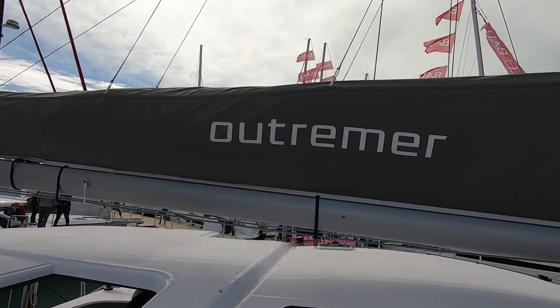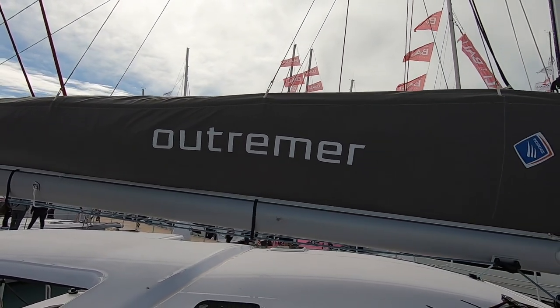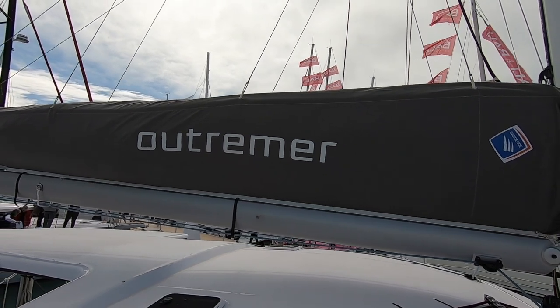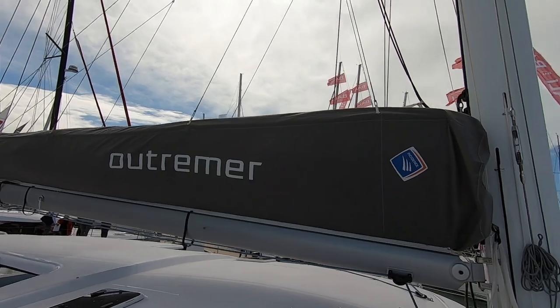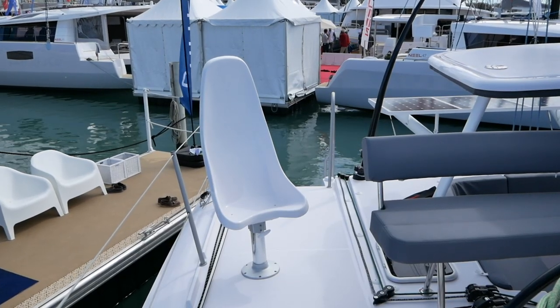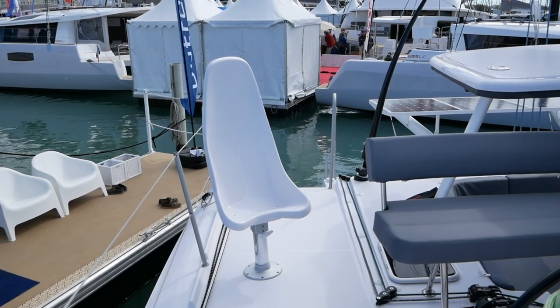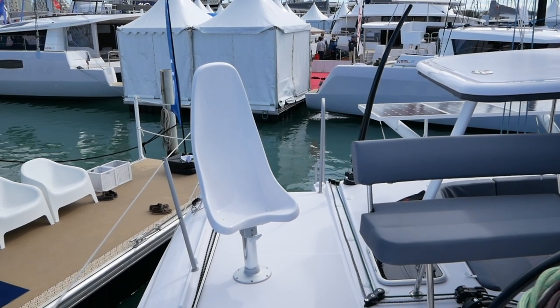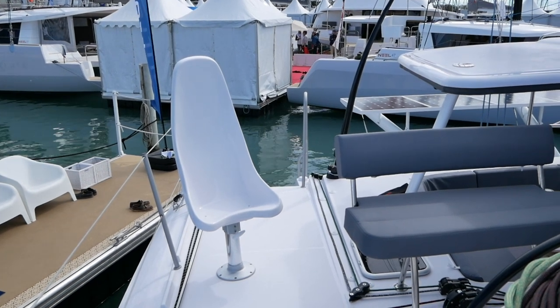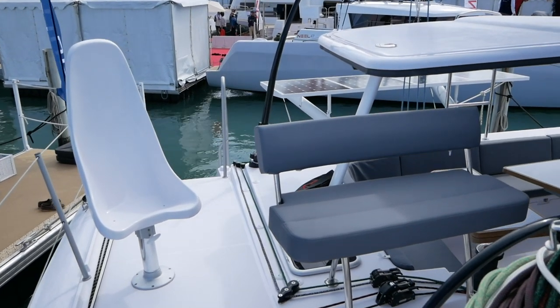Let's have a look at safety and design of this Outremer 51. I'm not going to lie, I'm a huge fan of this boat so I'm going to try and keep my points unbiased. Outremer are famous for these moulded outboard helm bucket seats. It is a fantastic thing to be able to feel the boat through a carbon fibre tiller, but I want something a little bit more protected on long night watches.